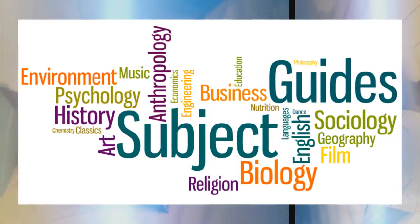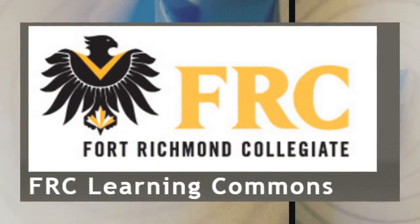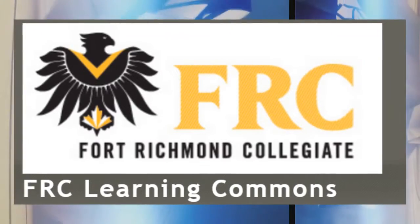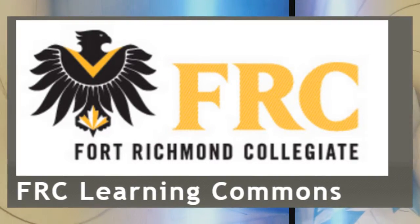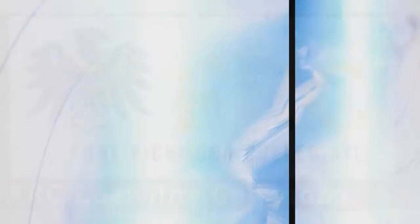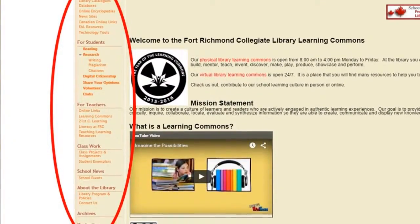Research guides and citation information are available at the research centre in the library and on our online space. Our virtual Library Learning Commons is open 24/7. It is designed to give you access to resources for learning regardless of the time or location. As long as you have a device to get on the internet, you can access this site through the FRC homepage. The LLC website is divided into six sections.